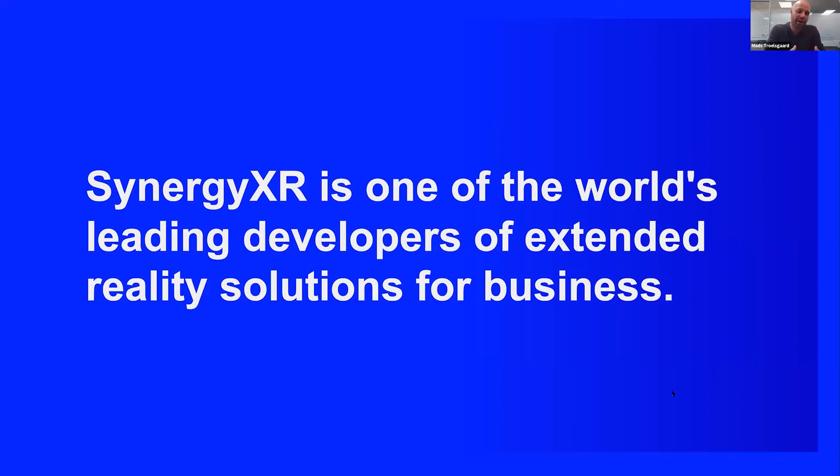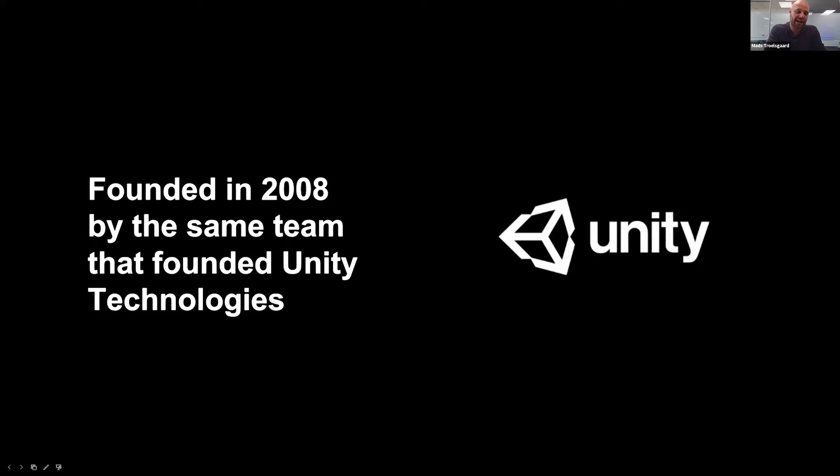We were founded by the founders of Unity Technologies. Back in 2008, when there were 14 people working at Unity, they initiated Unity Studios, which was the former name of our company. Since then, we have developed tons of different projects for some of the largest organizations in the world. These are just some of the applications we've been working on within extended reality — augmented reality, mixed reality, and of course virtual reality.